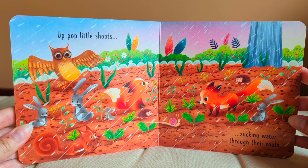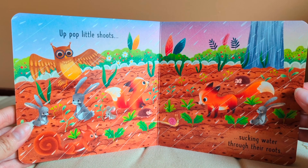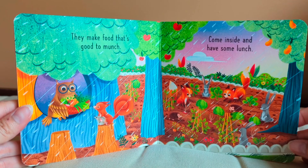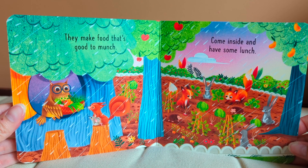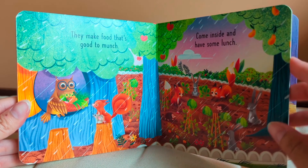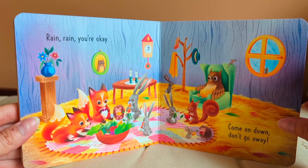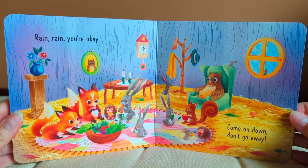Up pop little shoots, sucking water through their roots. They make food that's good to munch. Come inside and have some lunch. Rain, rain, you're okay. Come on down. Don't go away.